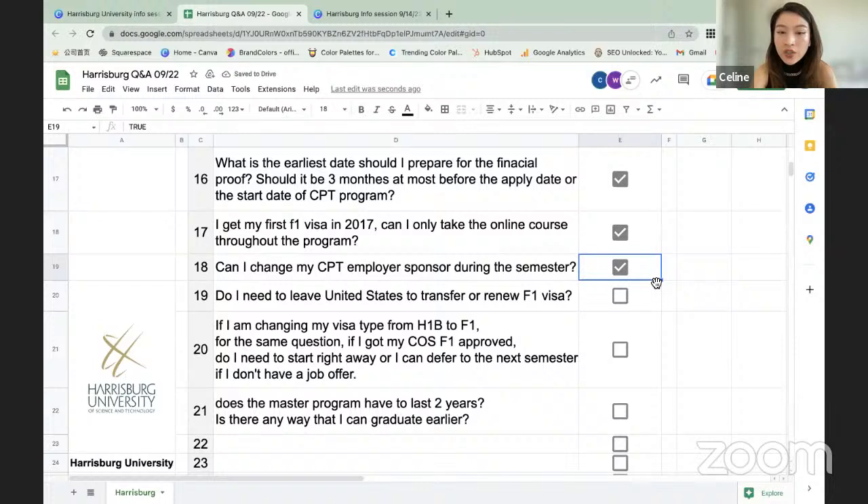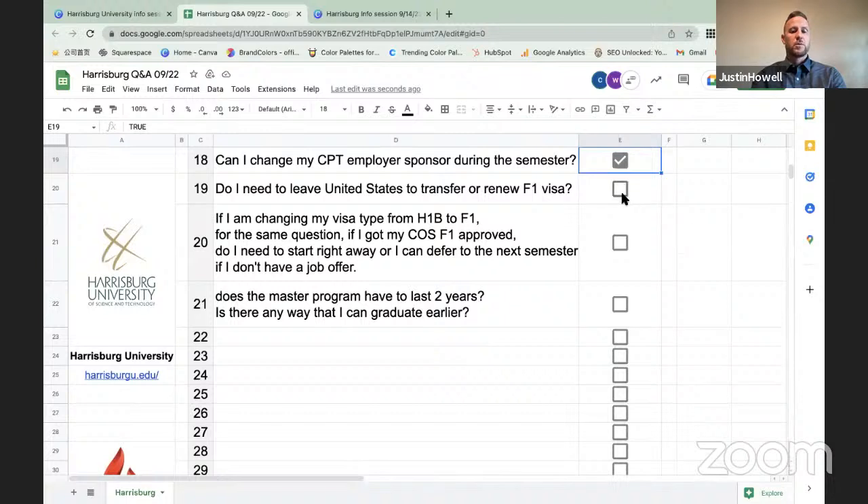Question: Do I need to leave the United States to transfer or renew my F-1 visa? No. If you are currently enrolled at a U.S. university or participating in OPT, your SEVIS record should be in active status. Even if your visa has expired, you can remain legally in the country as long as your SEVIS record is active. Once accepted to Harrisburg University, you can transfer your active SEVIS record without leaving. However, if you do leave the country, you will need to renew your visa before you can re-enter.